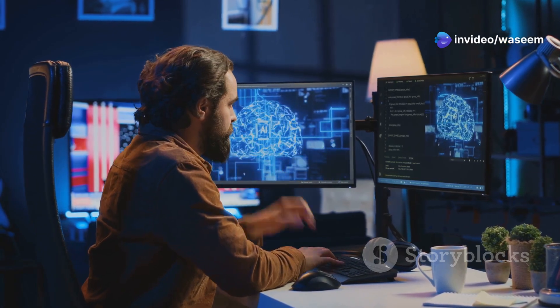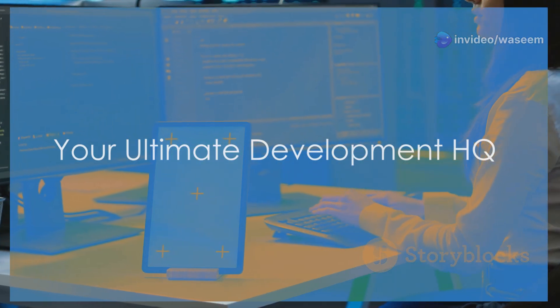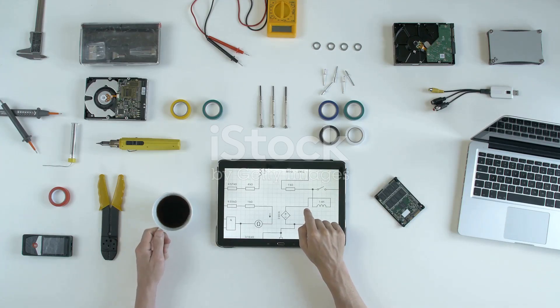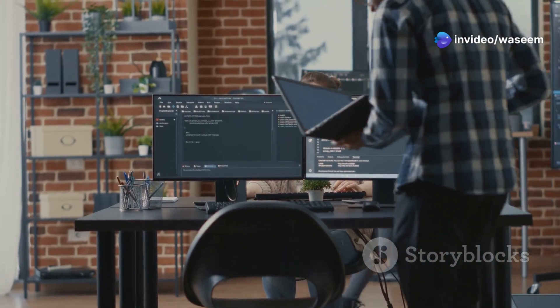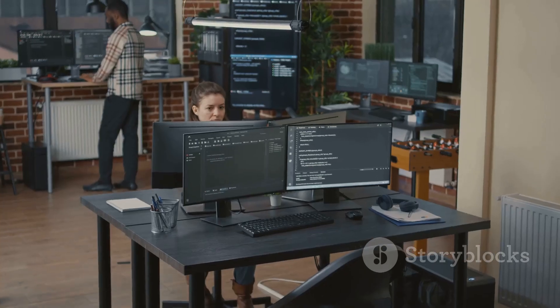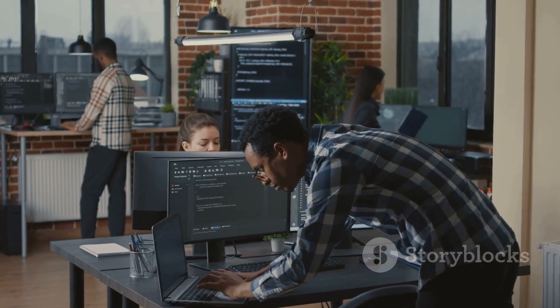First up, we've got Android Studio — the OG, the one-stop shop for all things Android development. This IDE is stacked with features that make coding smoother than butter. You can test your app on a bunch of virtual devices without needing a physical phone for each. If you're serious about Android dev, Android Studio is non-negotiable.